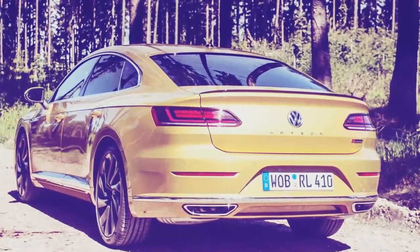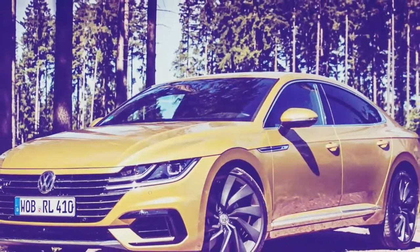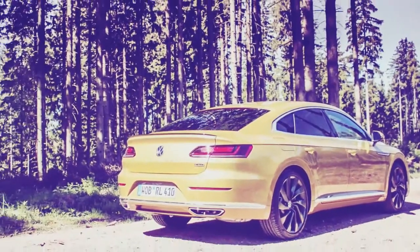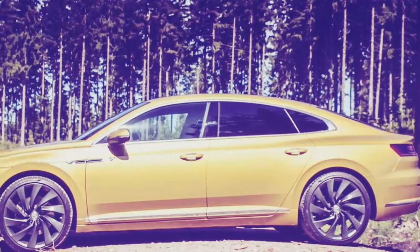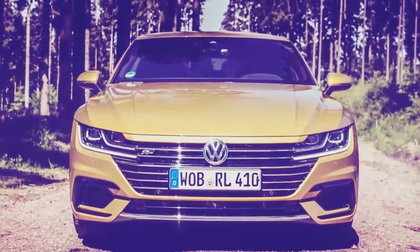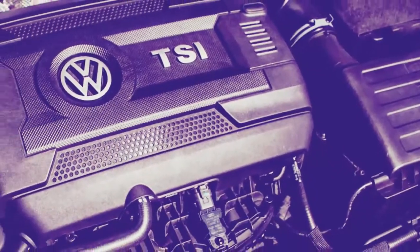Like many VW products, small details such as the felt-lined storage cubbies and door pockets lend the cabin a more premium feel. Compared to the outgoing CC, the Arteon's 5.2-inch longer wheelbase provides additional cabin space. Two average-sized adults will have serviceable head and legroom in the rear seats, but rolling three deep in back will be a bit snug and is best reserved for shorter trips.